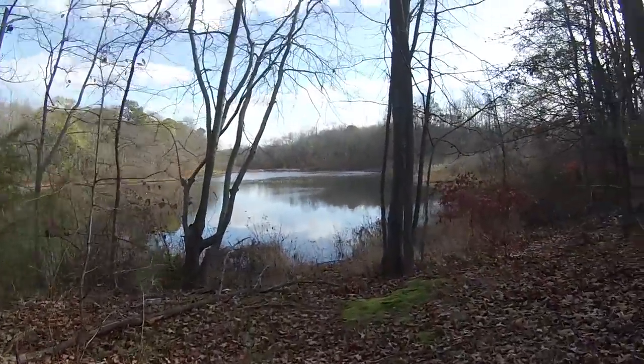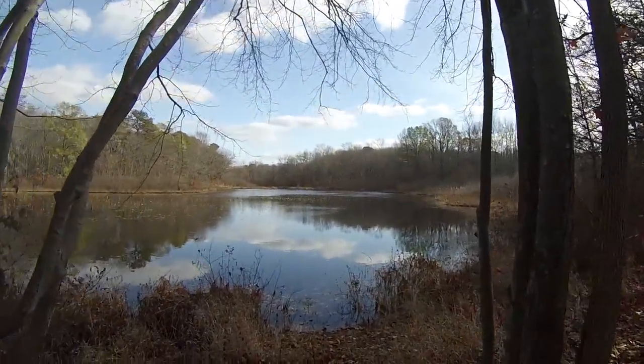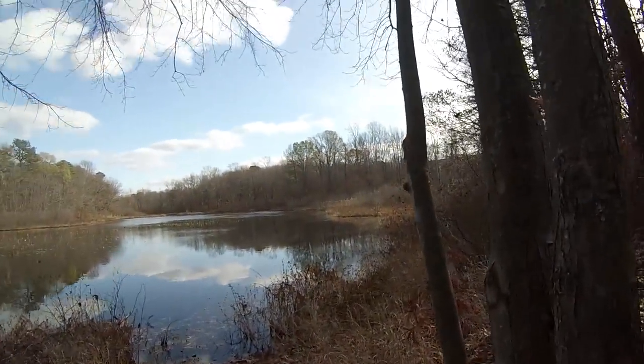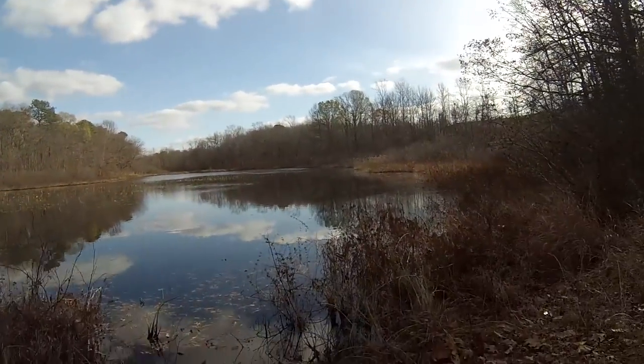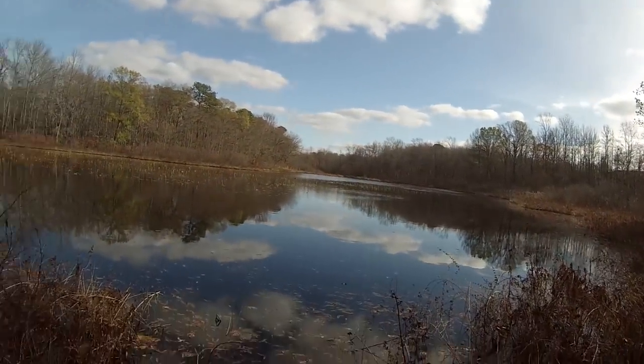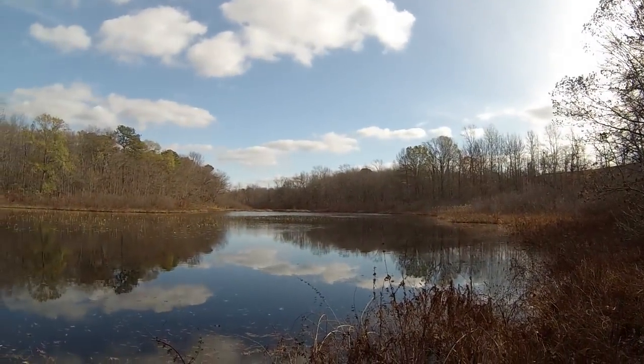That was quite a long journey, wasn't it? But we are finally here. Today we are here in Lindenwald. It is November 17, 2015. Beautiful little place, calm. This place is located in Lindenwald, New Jersey.